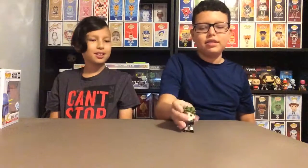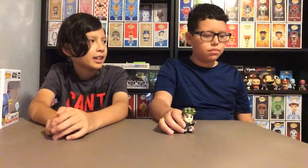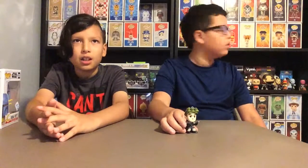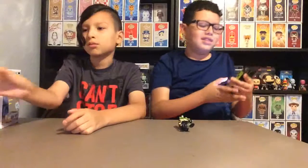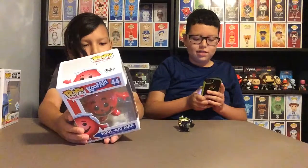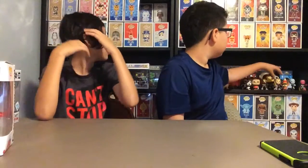It's a duplicate. The duplicate is — not Egon, Venkman, or Winston — yeah, the one we always forget is the one we got. The one we're really disappointed about is this one, because we just recently sold the four Ghostbusters set. And there's one Captain America — I think it's upstairs.